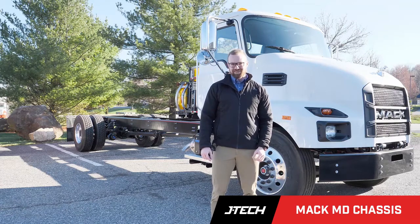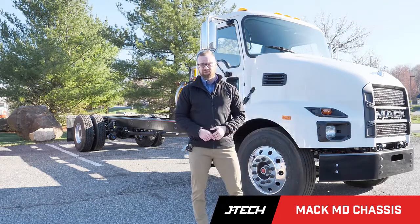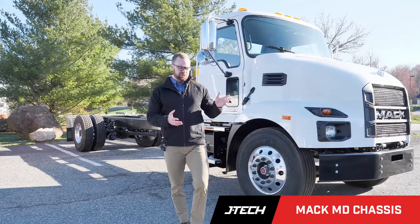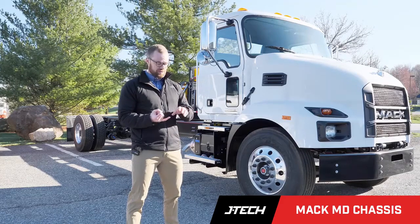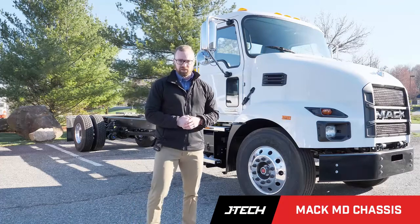Hey everyone, Seth from JTEC. In today's video, I want to highlight a new truck that JTEC has available for sale. This is the MAC MD Series. JTEC has multiple units available, and these are going to be on bare chassis, so we can put on different body applications to suit your needs — whether it's a TMA truck or a cone truck, JTEC can make it happen for you.